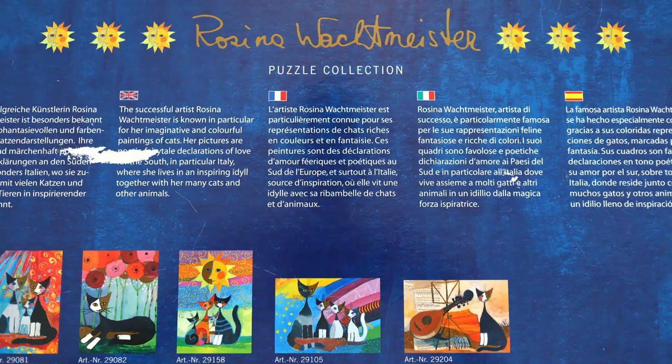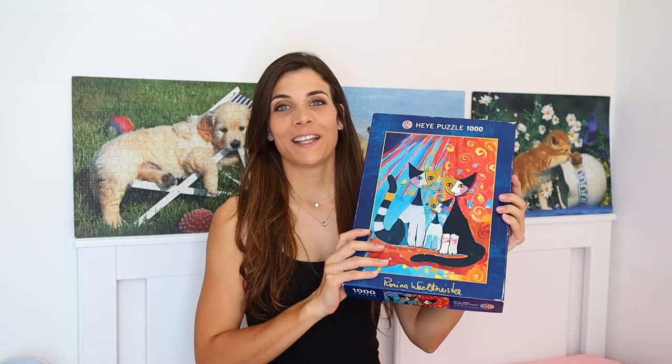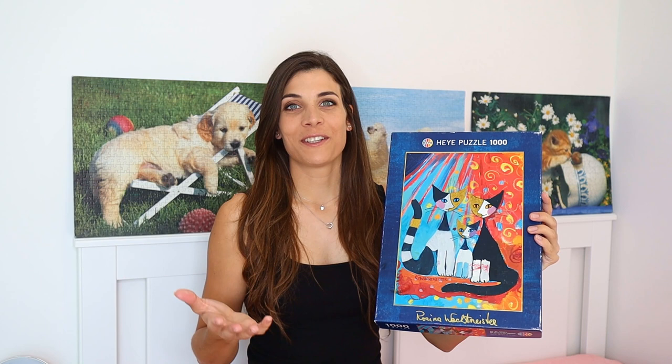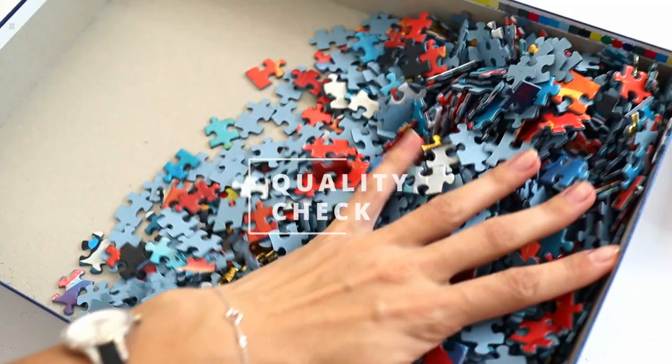I can't read the entire paragraph because there's a bit missing, but it does say that her pictures are declarations of love for Italy where she lives with her many cats. The main reason I love this puzzle, besides the colours and the brightness and the joy, is because it's got shiny golden pieces on it. Obviously the first thing when I got home and opened it, I had to check if the golden pieces are actually golden — and they are.